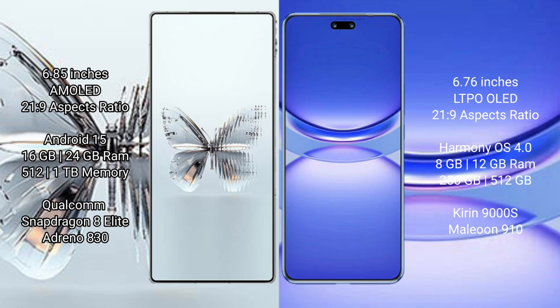Red Magic 10 Pro Plus runs on the Android 15 operating system. Huawei Nova 12 Pro runs on the HarmonyOS operating system.